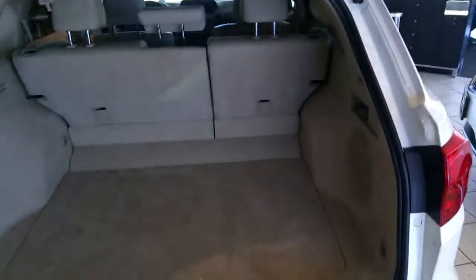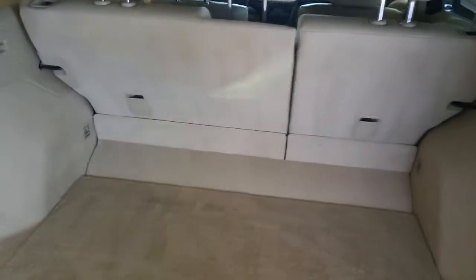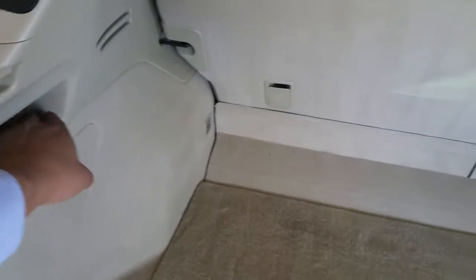You also have a backup camera back here. Looking in the trunk, you do have a lot of cargo space, and if need be you can fold down the back seats by pulling this lever to get even more cargo space.